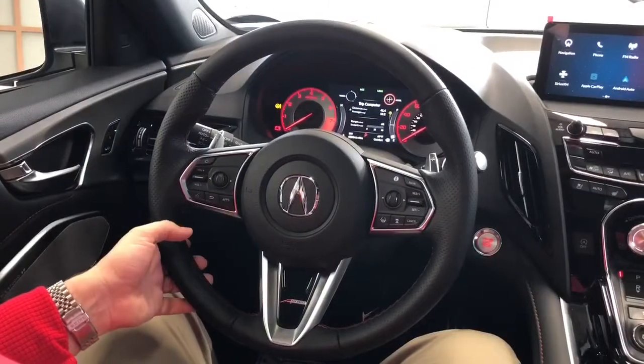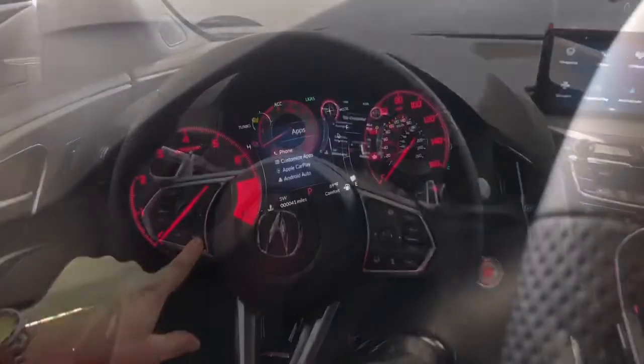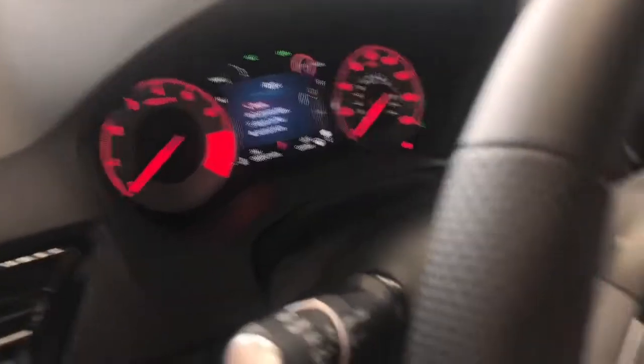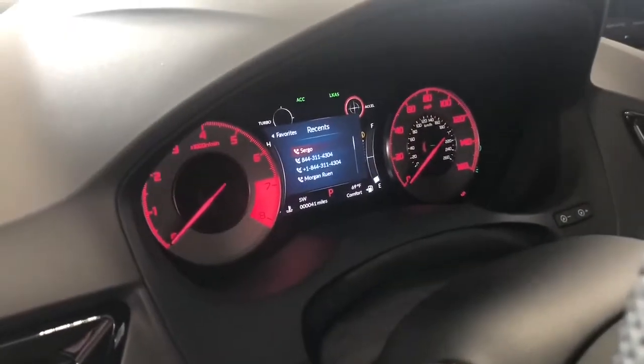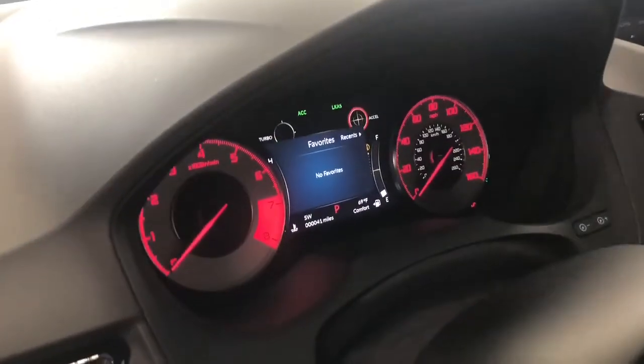You have two options to make phone calls from the steering wheel. The first one is if you press the apps button. From this menu, you'll select the phone using the left scrolling wheel and just press it down. It pulls up your recents and also your favorites. If you have any favorites, you can toggle left and right.